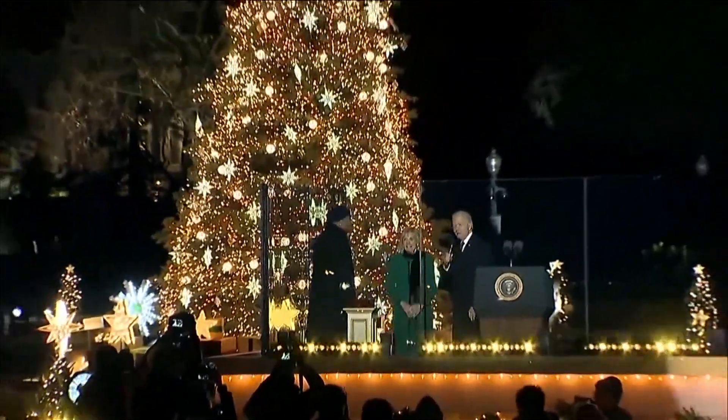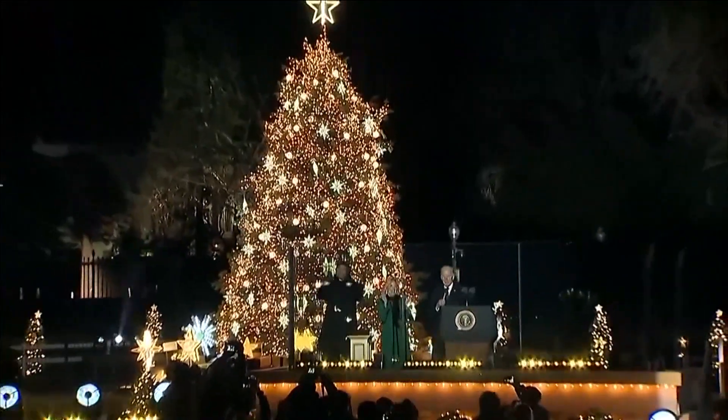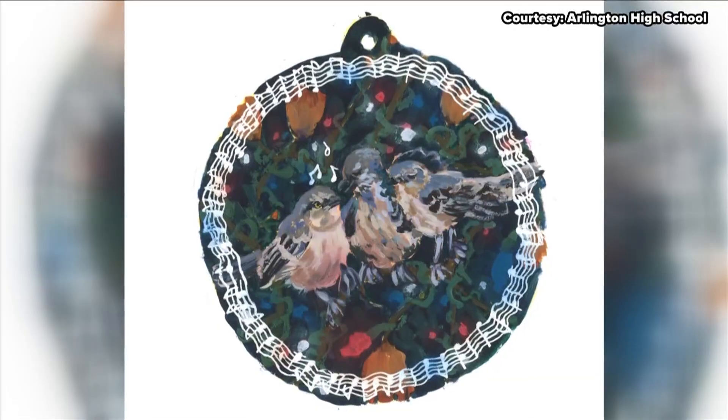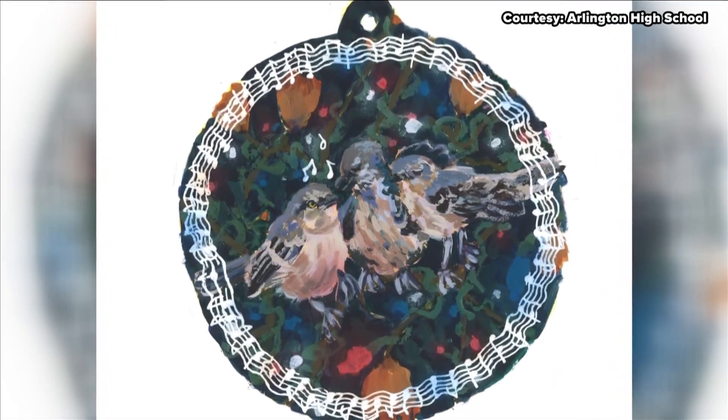Check this out. A big part of the holiday season is the traditions we share with our family and friends, and it's a big year for one of those traditions. The National Christmas Tree is celebrating 100 years, and students in the Memphis area are sharing their gift of art in that annual display.